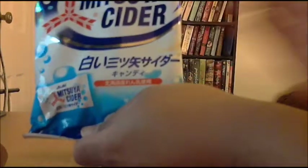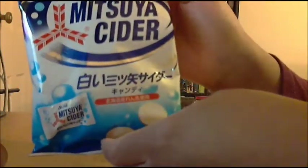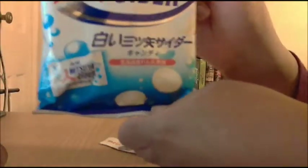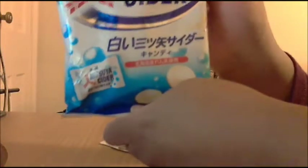Next up I got these Mitsuya Cider flavored candies. Mitsuya Cider is a type of Japanese soda and these candies are hard candies that come in different flavors. The flavoring for this candy, besides the soda, is condensed milk. I know that sounds weird but I have a weird palate and I love trying out different things — well, it's normal for them. I like to try out different flavors that we normally don't have here in America.